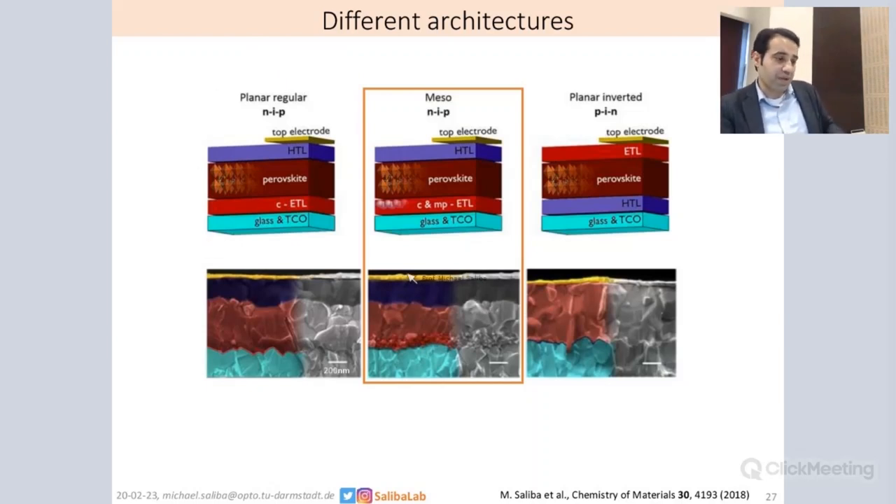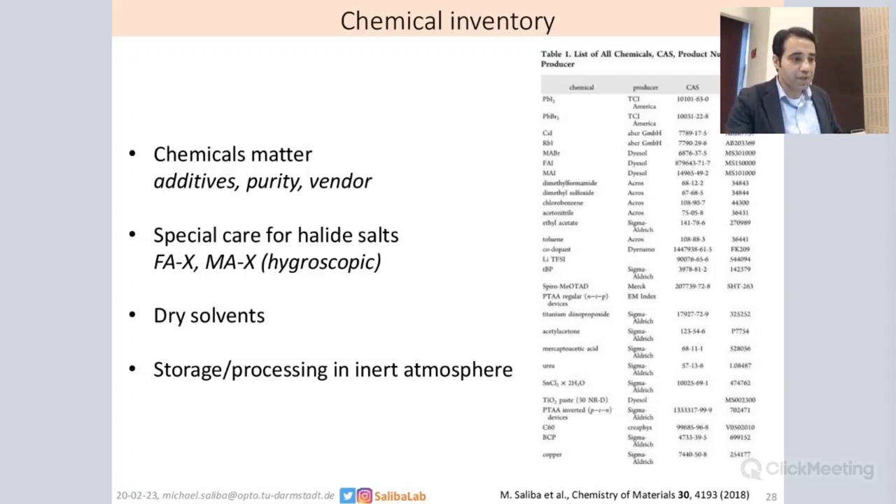We discussed all the main architectures in literature: the planar regular NIP, the mesoporous — which is at the moment producing both the most stable and most efficient solar cells — and the planar inverted. I'm going to focus only on the mesoporous, as that's the one we use most commonly, but there's also detail for the other two architectures, all from labs producing more than 20% reproducible results. What was very important about this paper was to have a chemical inventory — to say which chemicals we used. Chemicals matter; they have different additives, different purity, and it can even matter which vendor you get them from.